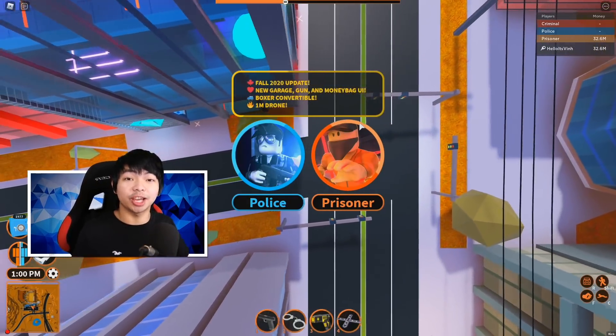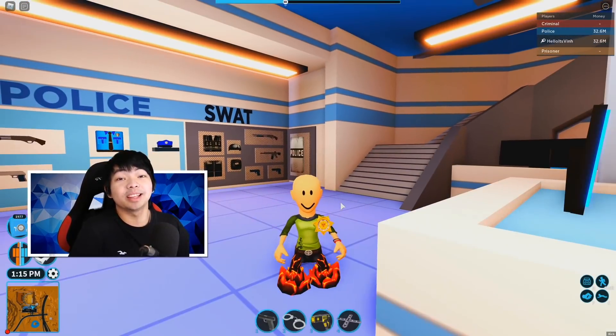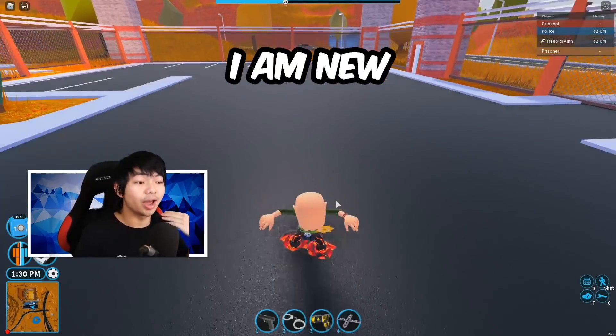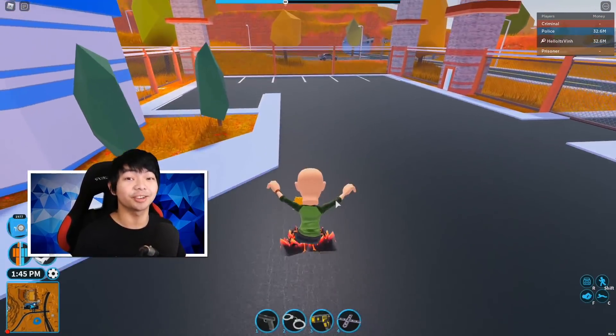First of all guys, if you're new here to the channel, I do a lot of Roblox Jailbreak and a lot of Roblox promo codes — I'm like the boss of Roblox promo codes already. So if you guys are new, comment down below 'I am new' and I'm gonna go ahead and shout you out, heart your comment, reply to you, and welcome you into the channel.